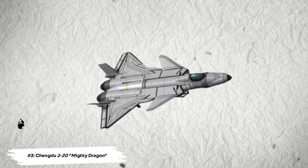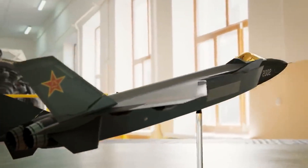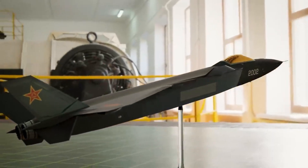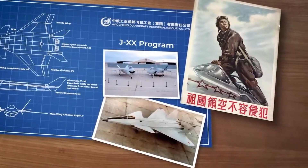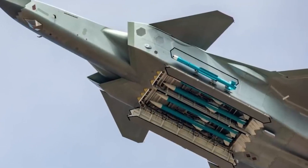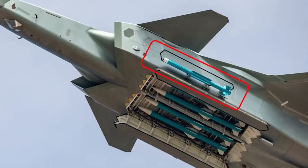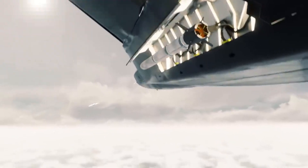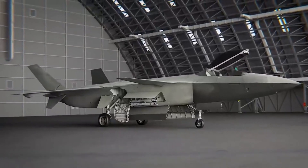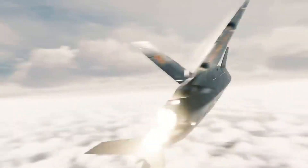Number 3: Chengdu J-20 Mighty Dragon. Only the Chinese government is aware of the Chengdu J-20 fighter jet's actual performance capabilities, but what is known puts it among the most sophisticated fighter jets in the world. With two side bays for long and short-range missiles as well as an internal weapons bay, the J-20 is said to be able to carry more weaponry than the F-22. To lower the jet's radar profile, it has retractable missile launchers that pull out on rails and then stow away. The J-20's integrated fly-by-wire system and ability to run the engine on low intake, which lowers heat signature, provide extra stealth.